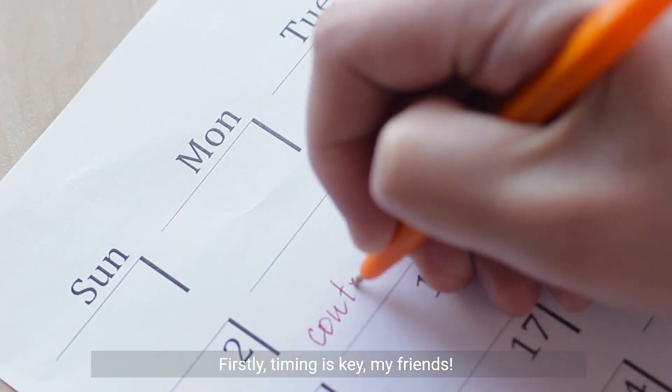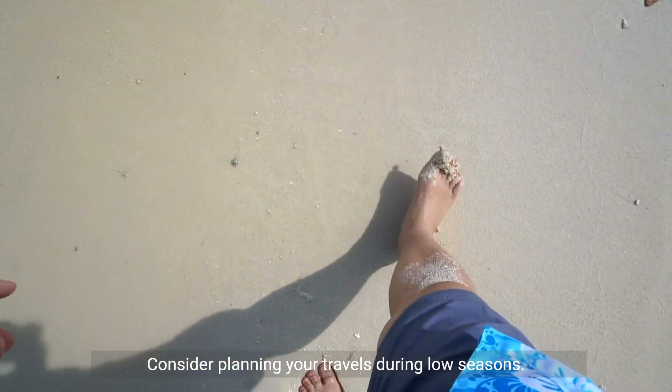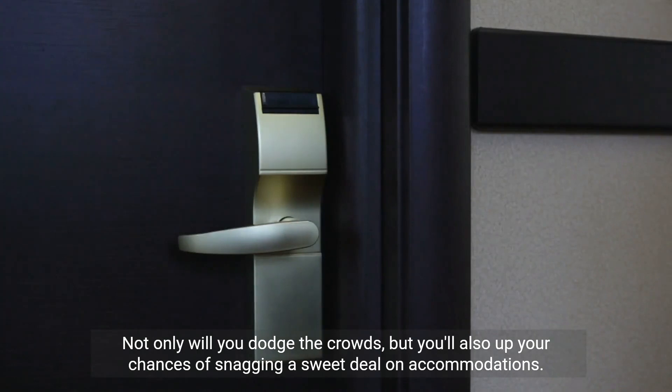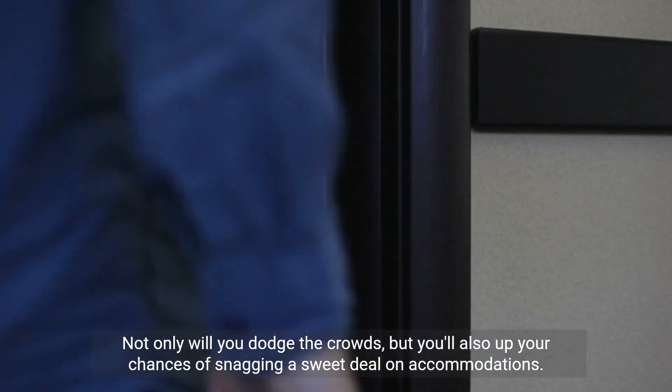Firstly, timing is key, my friends. Consider planning your travels during low seasons. Not only will you dodge the crowds, but you'll also up your chances of snagging a sweet deal on accommodations.